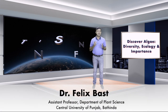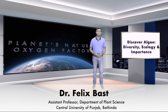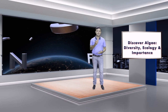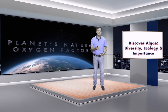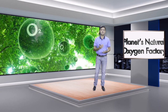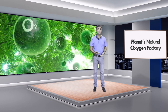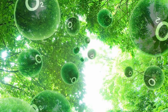If I tell you 'planet's natural oxygen factory,' what kind of image comes to your mind? Think about it — close your eyes and think. Yes, probably you might think something like a rich forest canopy full of trees, because we know that trees release a lot of oxygen. So trees are the real oxygen factories.